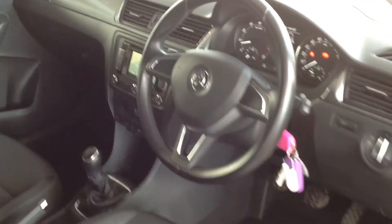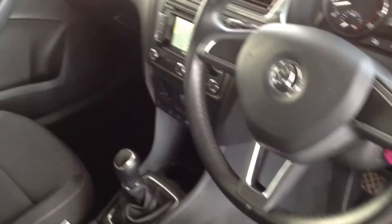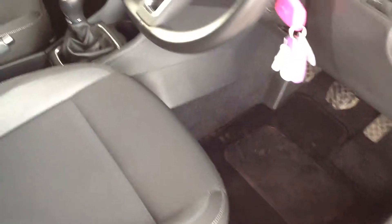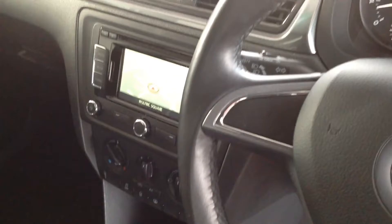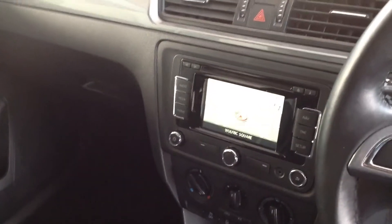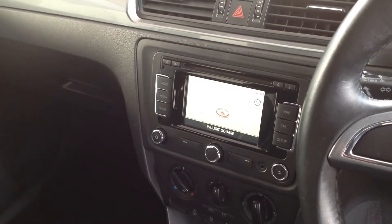Just going to show you inside the cabin of the vehicle. As you'd expect, immaculate condition all throughout, including the seating — no visible wear or tear. Some of the features on this vehicle include air conditioning, cruise control, and the sat navigation system, as you can see on the screen, including Bluetooth connectivity.